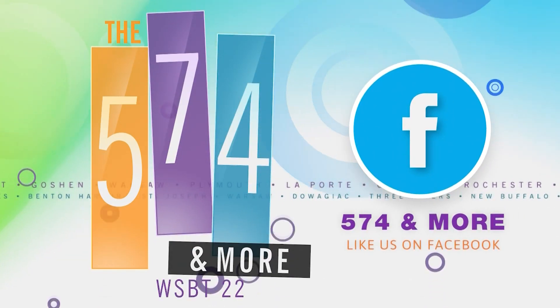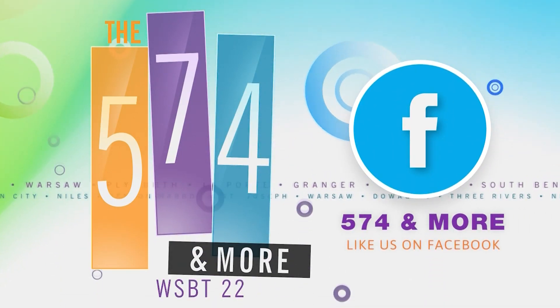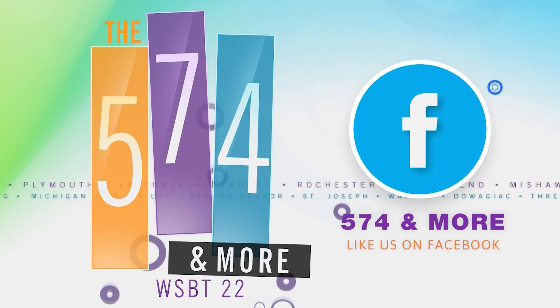Like us on Facebook and stay up to date with what's going on in Michiana on the 574 & More. You're watching the 574 & More, and joining us this morning is Carla Lynn from True Color Photography. She's going to give us tips on how to look good in pictures. So let's start off with the first one — you say prepare.